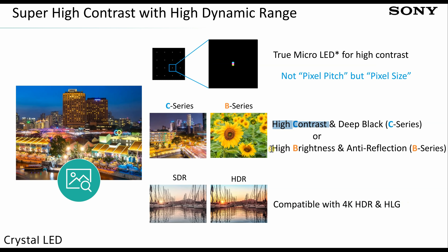Besides the C-series, there will also be the B-series, and the B stands for brightness range.